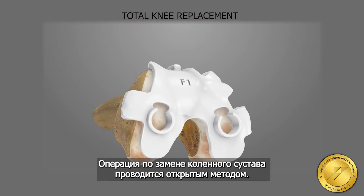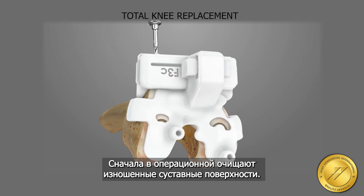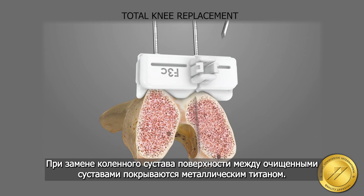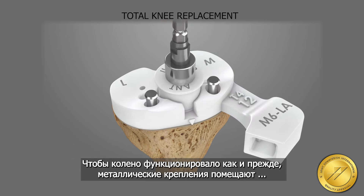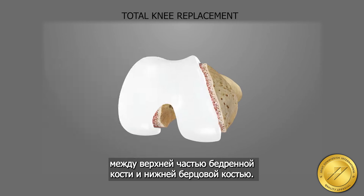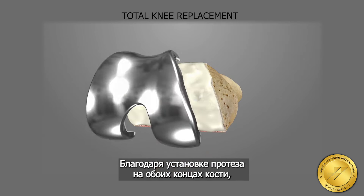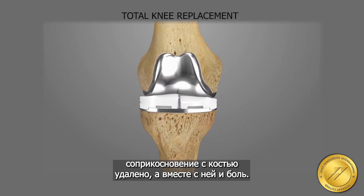Knee replacement surgery is performed by open surgery method. First, worn out joint surfaces are cleaned. In knee replacement surgery, the surfaces between the cleaned joint surfaces are covered with titanium metals in order for the knee to function as before. Metal linings are placed between the upper thigh bone and the lower shin bone. Thanks to the prosthesis placed on both bone ends, bone contact is cut and pain is eliminated.